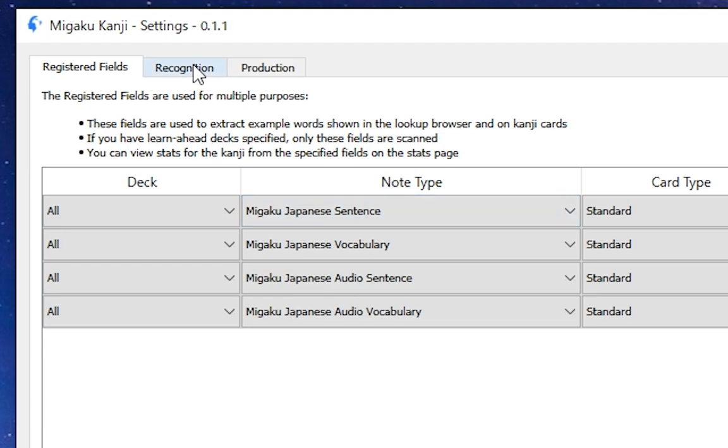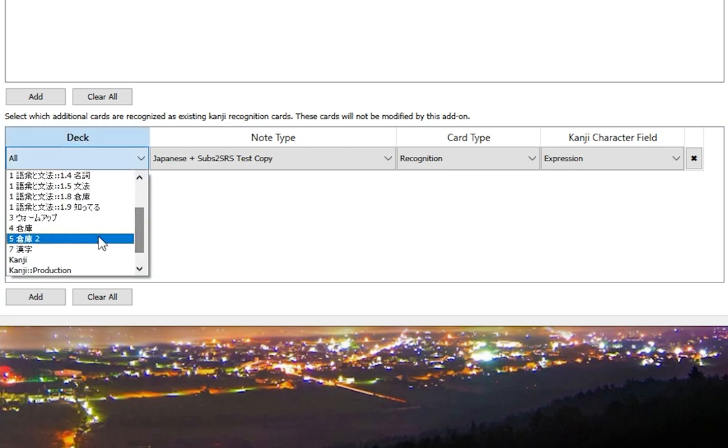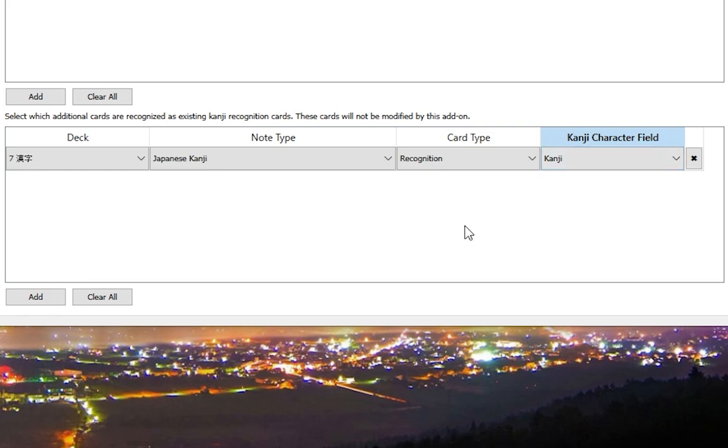To register existing cards, open the settings window and go to the Recognition or Production tab, depending on which kind of kanji cards you want to register. Then in the table at the bottom of the window, you can simply add a filter that will pick up your existing cards. Once you've done this, you will have imported your kanji knowledge from your previous kanji deck while keeping their format intact. Regardless of the way you choose to import your kanji knowledge, once you have done so, you have several options on how to continue learning new kanji.